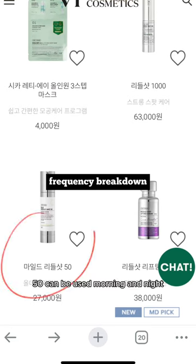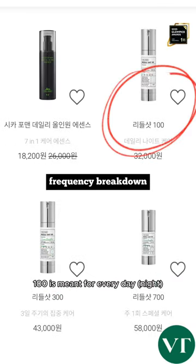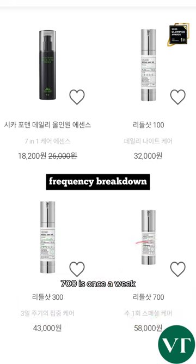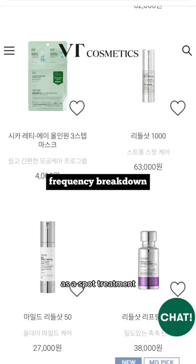So how do you use the Riedl shot? 50 can be used morning and night, 100 is meant for every day, 300 is every three days, 700 is once a week, and 1,000 is to be used once in a while as a spot treatment.